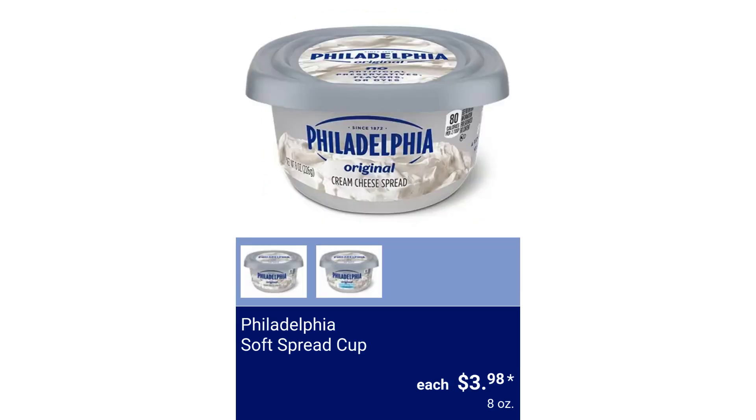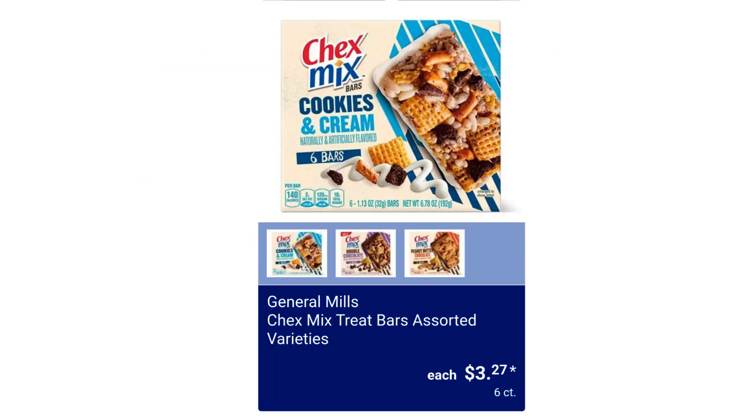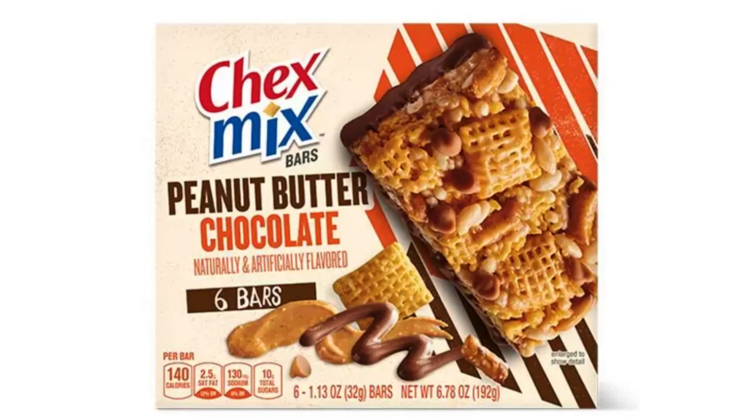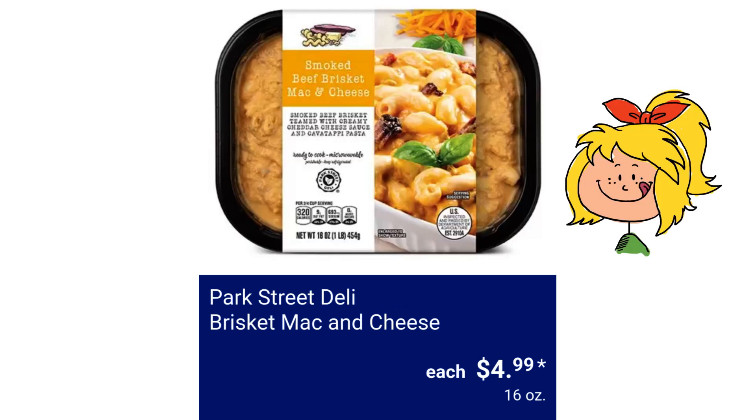Philadelphia Soft Spread Cup $3.98. General Mills Chex Mix Treat Bars Assorted Varieties $3.27. Mama Cozy's Pizza Kitchen Pulled Pork Mac and Cheese Flatbread $5.99. Park Street Deli Brisket Mac and Cheese $4.99.